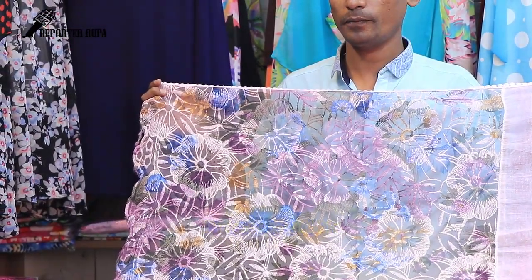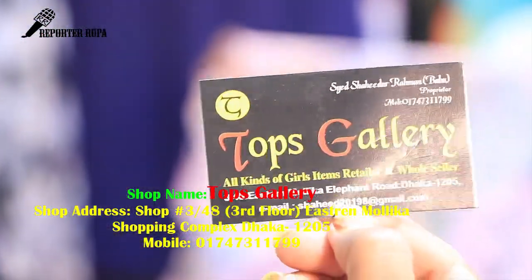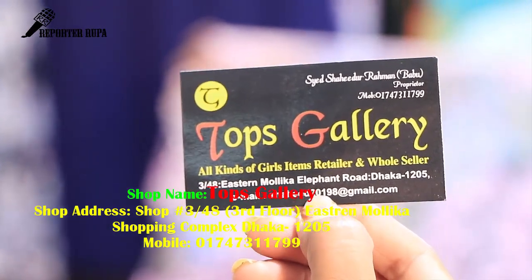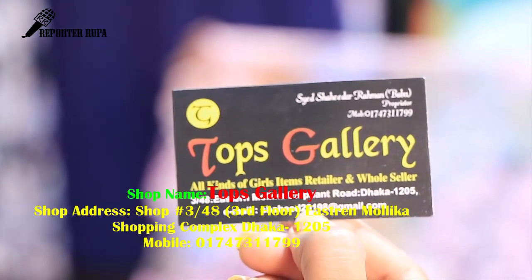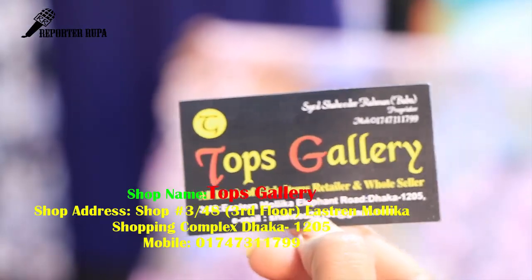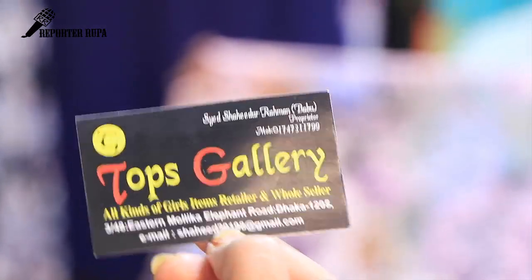You can see the visiting card here in the top. 3x48, Estran Mallika, Elephant Road, and 12.5 — this is the Tops Gallery address. This is the 01747311799 — this is the contact number and helpline number. This is the shopping complex.